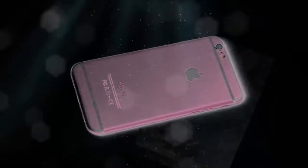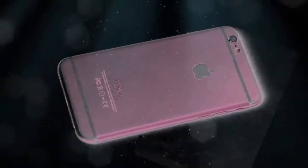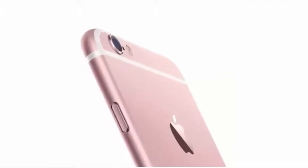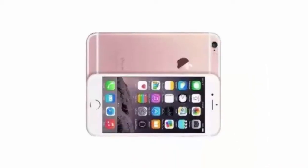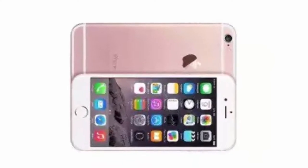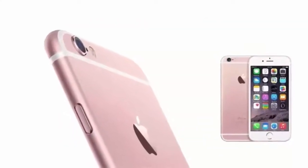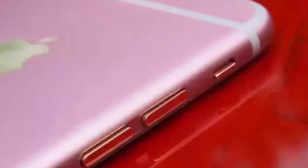Hello everyone, today I am going to talk about the Apple iPhone 6s. The iPhone 6s and iPhone 6s Plus will come with new features like Force Touch, which will apparently make them 0.2 millimeters thicker than the current models, at 7.1 millimeters and 7.3 millimeters respectively.